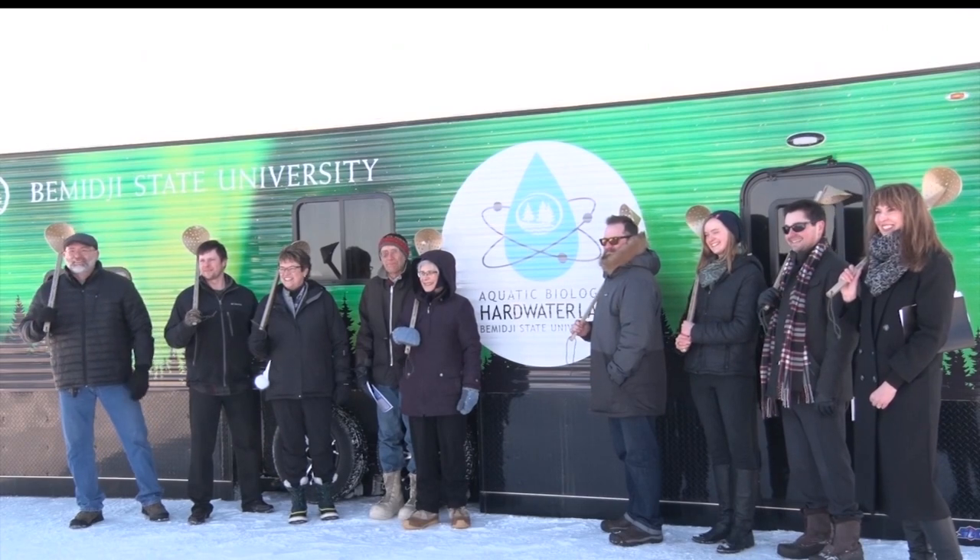Reporting in Bemidji, Sherelle Moore, Lakeland News. A big research project using the lab is already being planned for March.